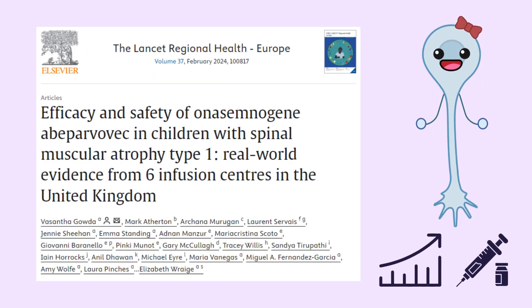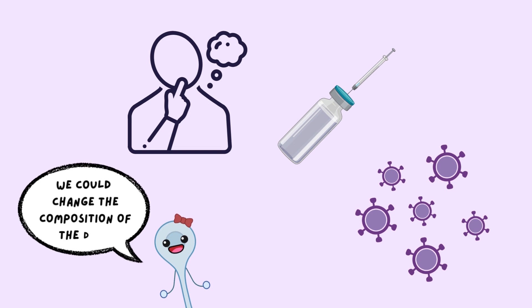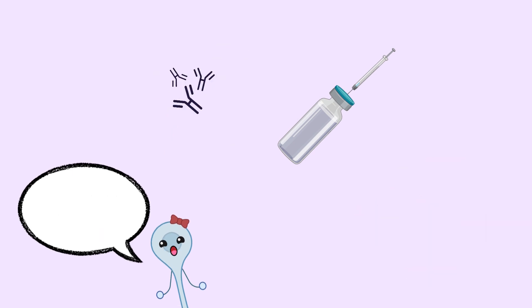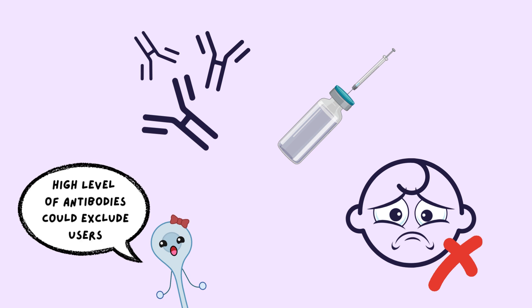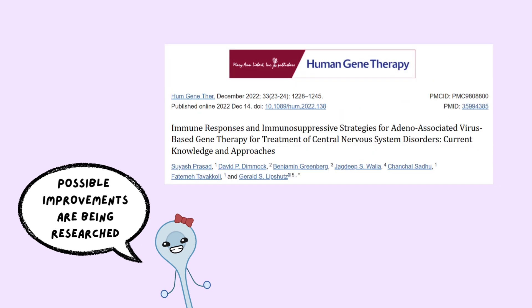Therefore, clinical trials with older children are in progress. Other improvements to the drug could include changes to the composition of the drug itself. Given that Zolgensma is delivered using a virus, some patients may have a high level of antibodies against the virus that would exclude them from taking the drug. Possible improvements to this problem could include suppressing the child's immune response and drug delivery with a different virus.